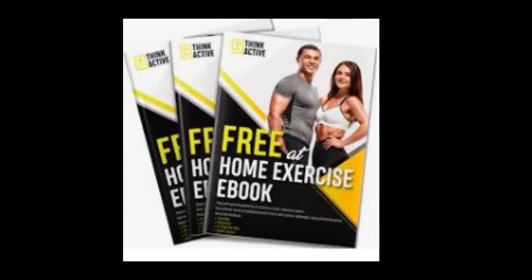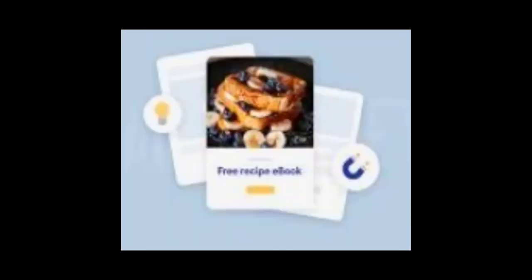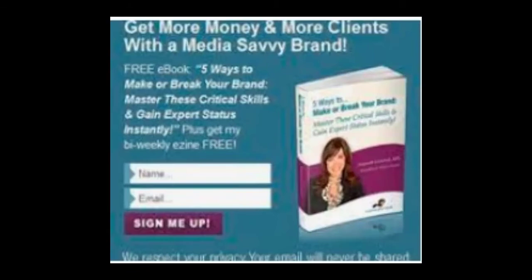Another eBook idea is how to exercise in your home. A lot of people think they have to go to a gym, but this offer gets people to give their email in exchange for home exercise ideas. Recipe books are also always a great offer, as is 'how to build a successful website.' Think about what people might need to know that you can offer them, based on your knowledge, and what will make them want to give you their email address.